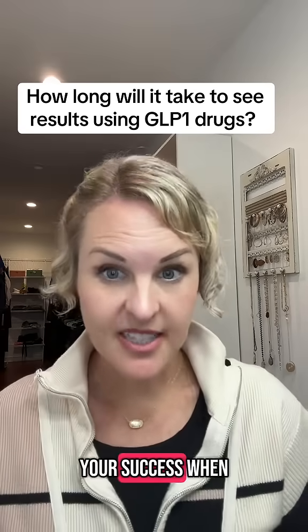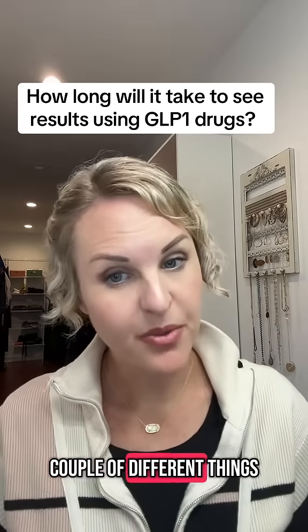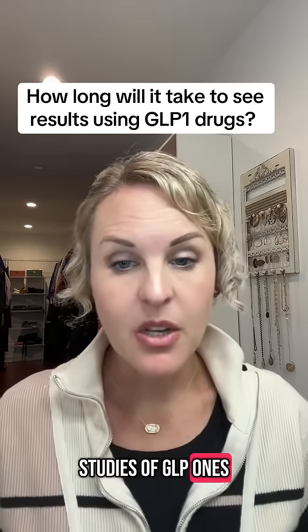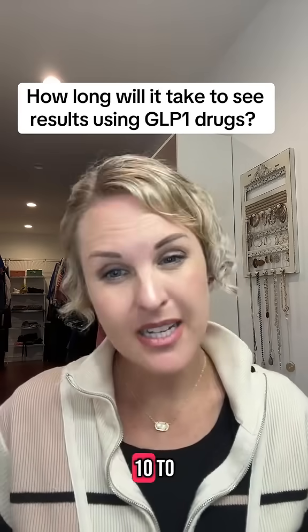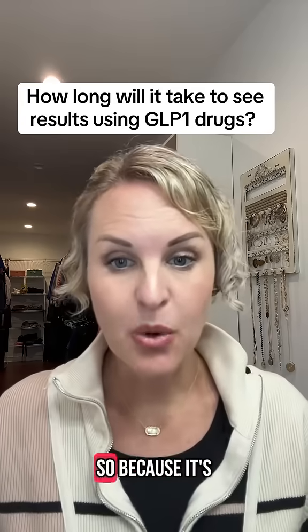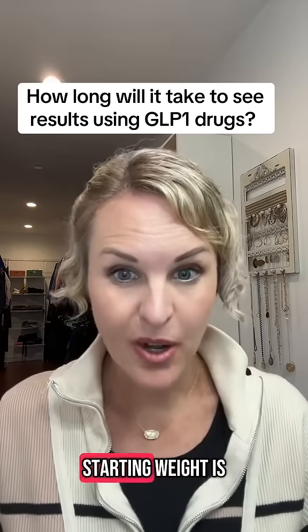Your success when you start a GLP-1 depends on a couple of different things, and the main thing is where we're starting at. When we look at the studies of GLP-1s, we're looking at an average of anywhere from 10 to 20% of your entire body weight. Because it's a percentage, it really depends on what your starting weight is.